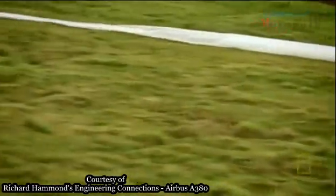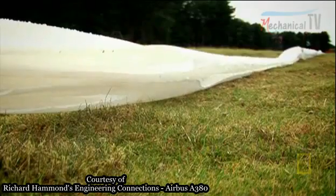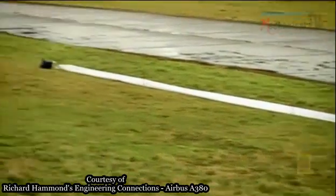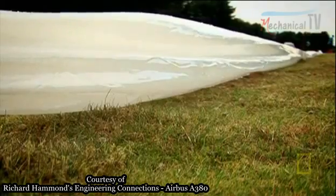Nice job on the first half of the bag. Not so good on the second. For an evacuation slide, anything less than full inflation would cost lives. The rocket gave us more speed, definitely, but we still didn't fill the bag. We need to get more air in.